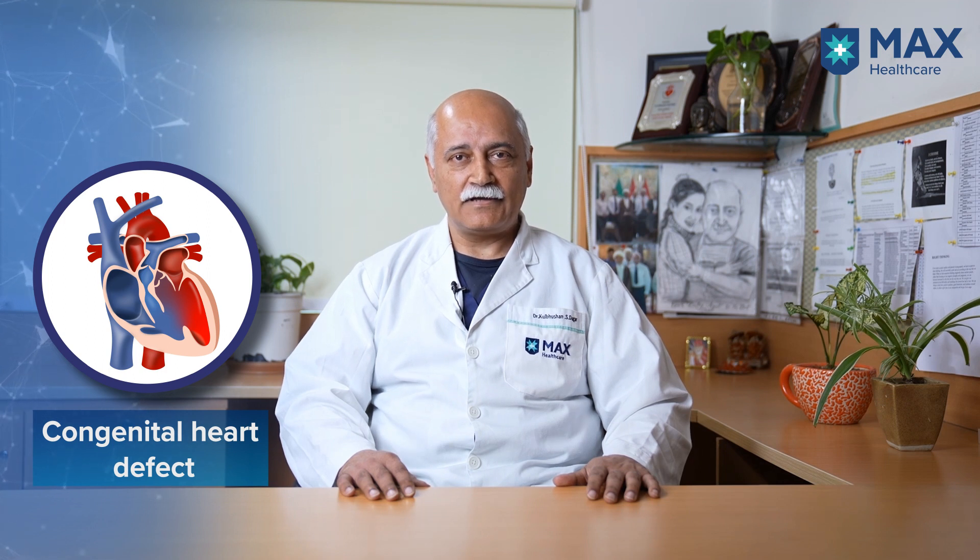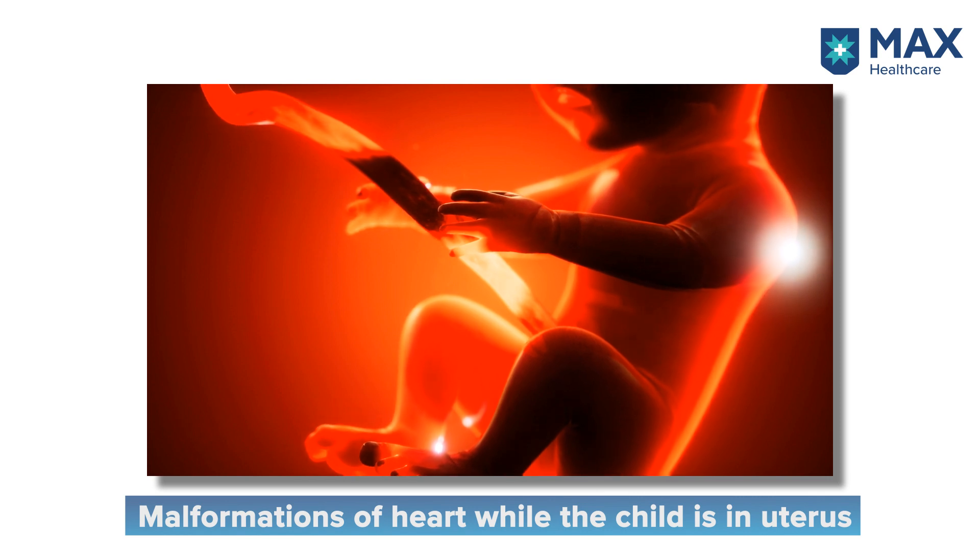Congenital heart defects are basically structural defects of the heart and the blood vessels which are present since birth. What this means is that there is a malformation of the heart and its associated structures while the child is in utero, before birth.